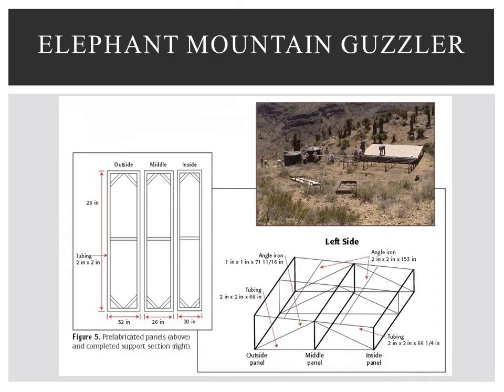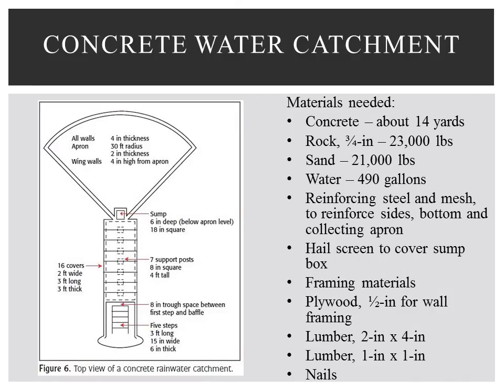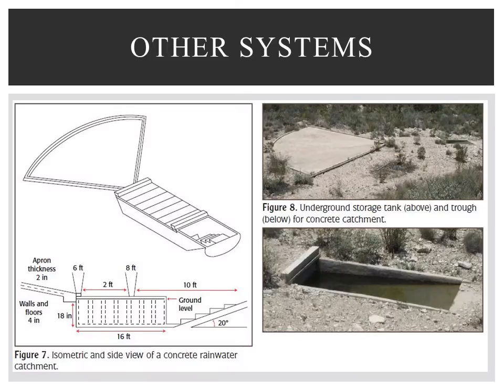The Elephant Mountain Guzzler is designed for areas not accessible by land vehicles. The prefabricated parts can be airlifted by helicopter, then set up once they are on location. Refer to the publication for the list of materials needed. A concrete rainwater catchment system is permanent and requires very little maintenance. Figure 6 shows a top view as well as materials needed to build this system. Figure 7 shows a side view of this design, and Figure 8 reveals a completed system.